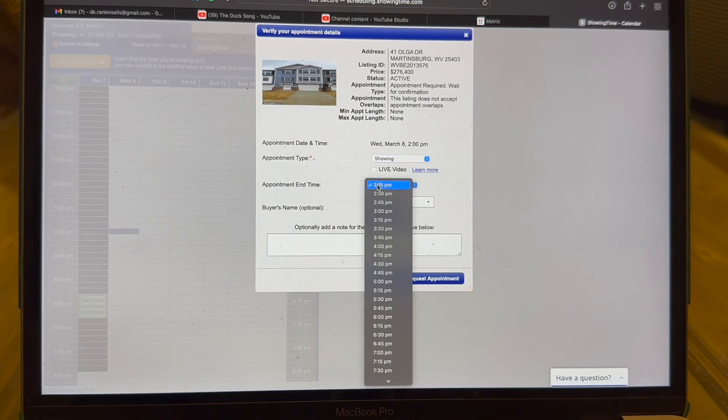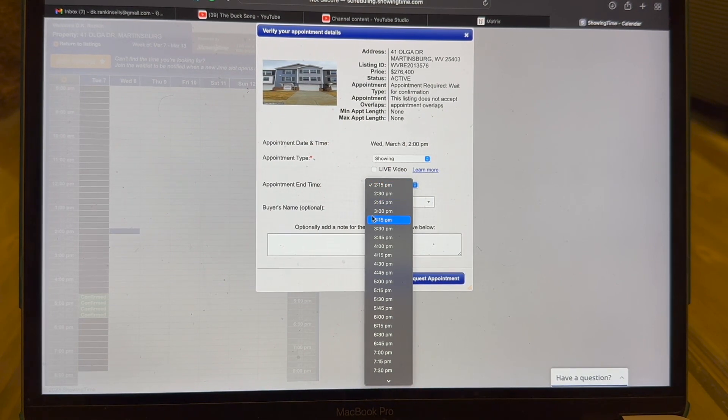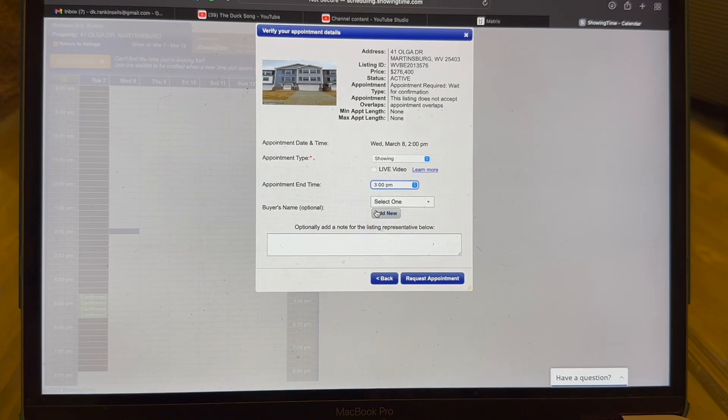For the appointment end time, the seller will typically set a maximum — 45 minutes, an hour, 30 minutes, whatever they prefer. This particular listing is new construction, so you have any window you'd like. If your client says they really want to walk the property and figure everything out, you can schedule an hour showing. You can also add a buyer's name down here, though it's not required. After that, we're going to hit request appointment.